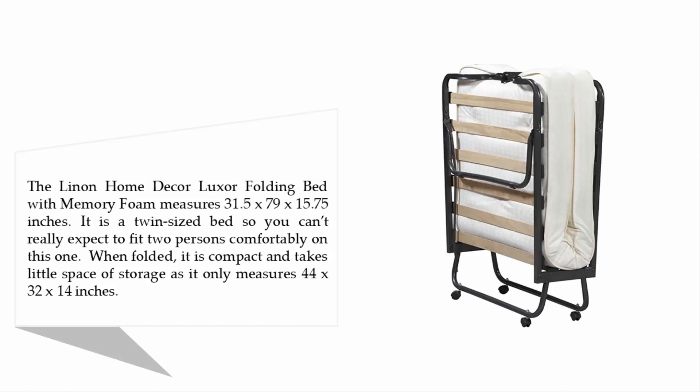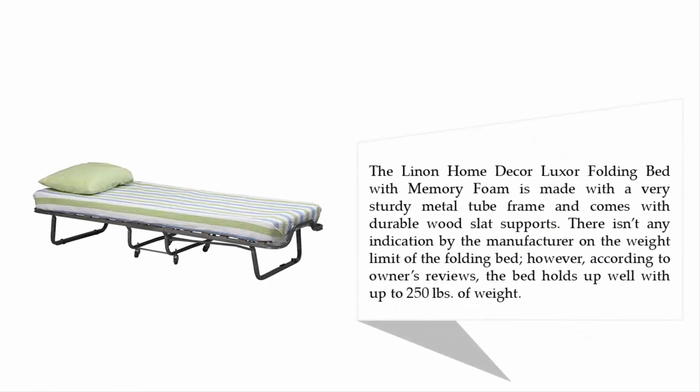When folded, it is compact and takes little storage space, measuring only 44 x 32 x 14 inches. The Linen Home Decor Luxor Folding Bed with Memory Foam is made with a very sturdy metal tube frame and comes with durable wood slat supports.